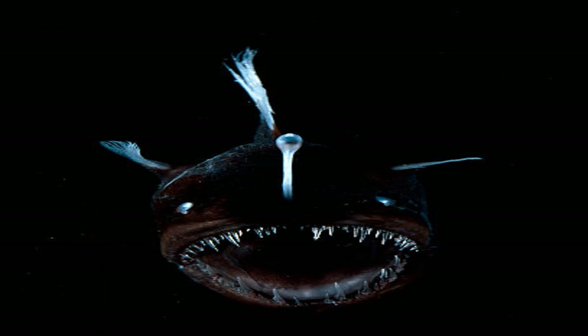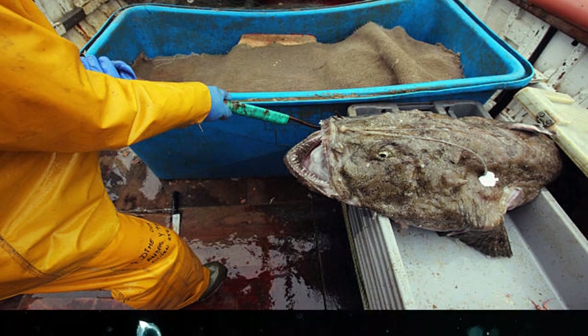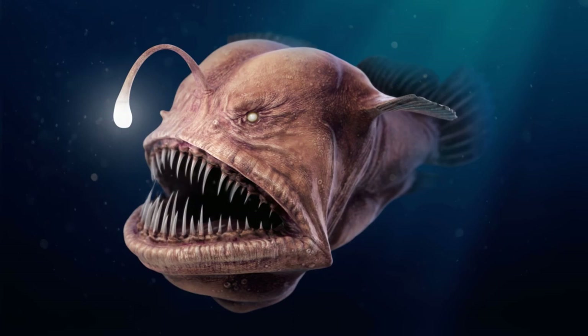Anglerfish are particularly well-suited to conserve energy because they are able to hunt and forage while remaining lethargic, devoting just 2% of energy intake to swimming. The name anglerfish derives from the species' characteristic method of predation.